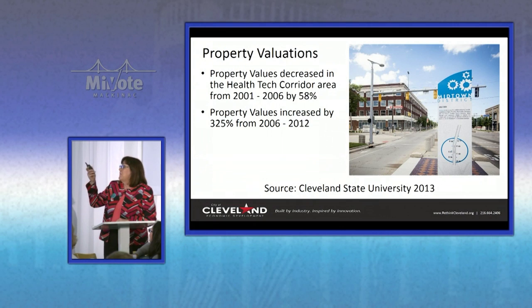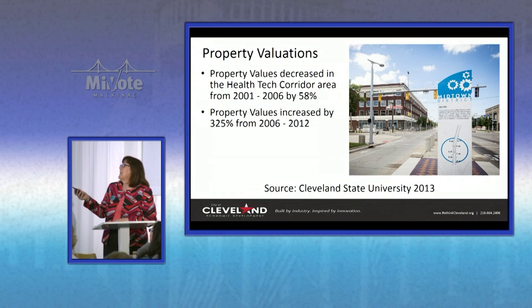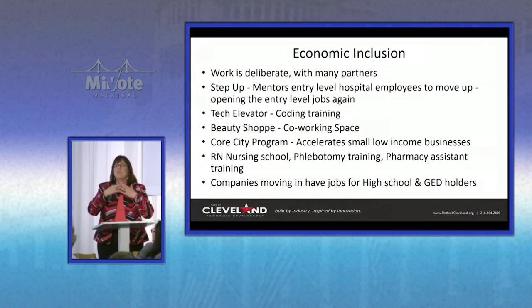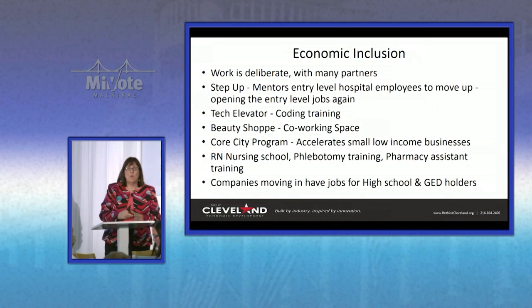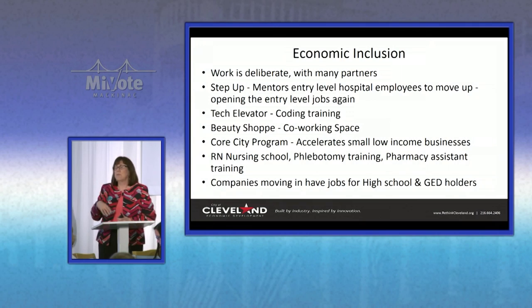A note about property valuations: they've greatly increased. They had gone down by 58% through 2006, but they've gone up 325%. On economic inclusion, these are some of the efforts we've worked on. It's got to be deliberate. We have a variety of partners — including our anchors, the foundation, the city, the county — all coming together at least quarterly to talk about this and come up with ideas.